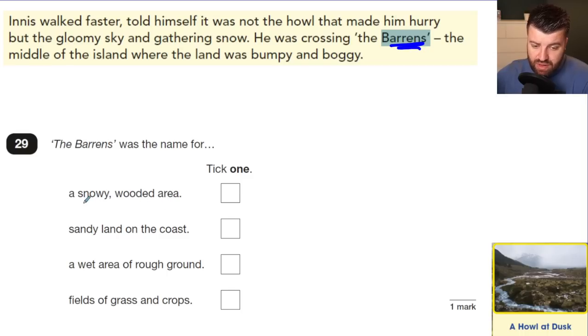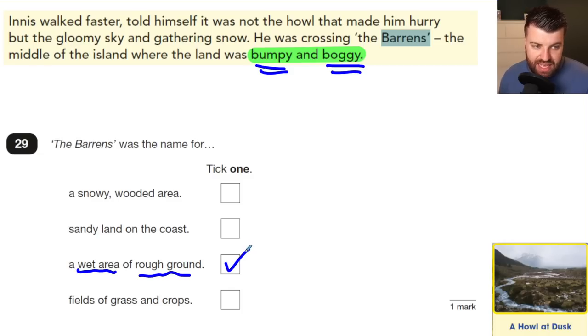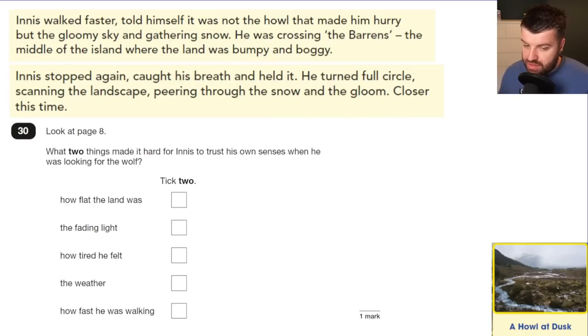Question 29: 'The barons' was the name for what? You're not expected to know this, so look at the text. Options include a snowy wooded area, sandy land on the coast, a wet area of rough ground, or fields of grass and crops. The text describes it as 'bumpy and boggy' — boggy means wet, bumpy means rough ground up and down. So the answer is a wet area of rough ground. Even if you don't know what 'barons' means, the descriptive words in the text tell you.